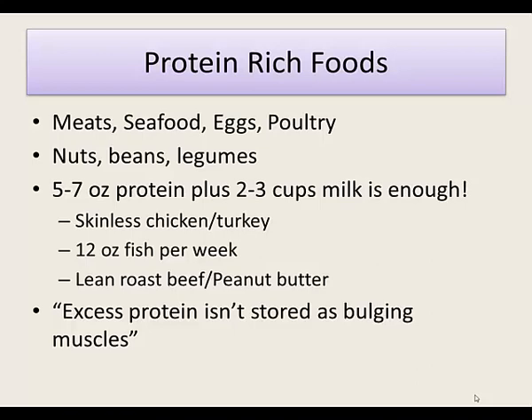Try to make sure poultry is skinless when you eat it. Keep fish to 12 ounces per week. Choose lean cuts like lean roast beef at Subway or Jimmy John's. Peanut butter is great but high in calories because of its fat content, so keep your serving size to one to two teaspoons per day. Excess protein is not stored as bulging muscles — if you eat more than recommended, it can be stored as fat. The body doesn't like converting protein to energy, so eat what's required and don't overdo it. It's resistance training that will build bigger muscles.